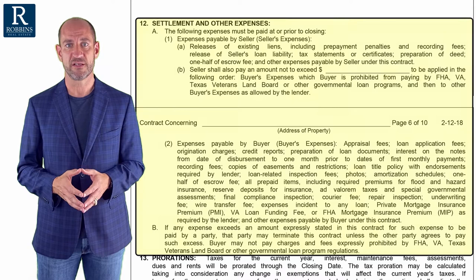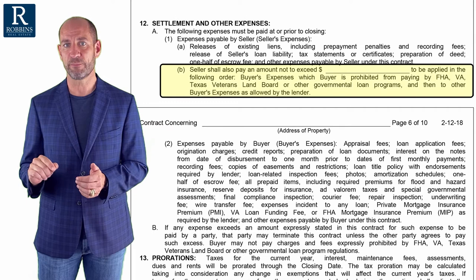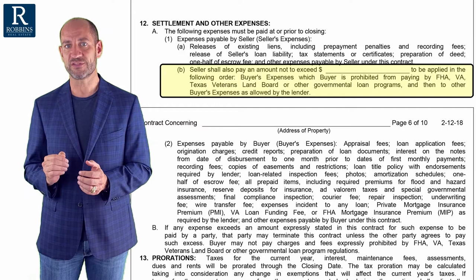The first part of paragraph 12 talks about the seller — what closing costs do they always pay. But then you'll notice in paragraph 12A1B, there's a blank. And if the buyer and seller agree, the seller can pay a certain amount of the buyer's closing costs. I'm going to get back to that in a minute.